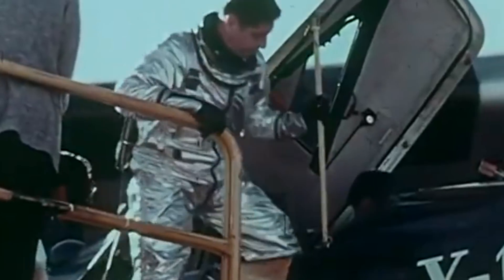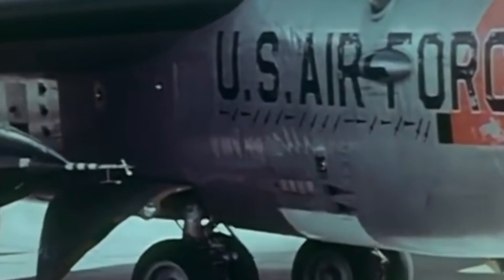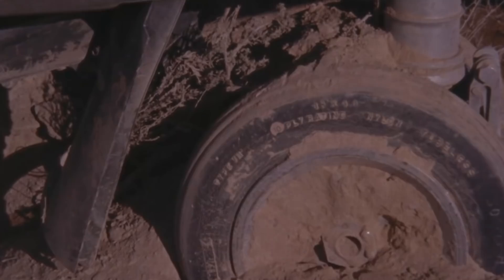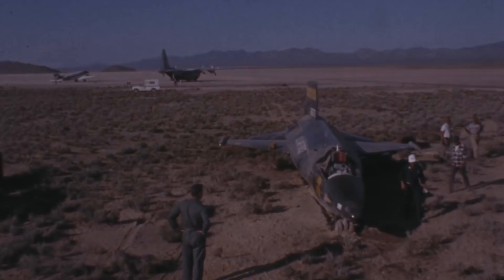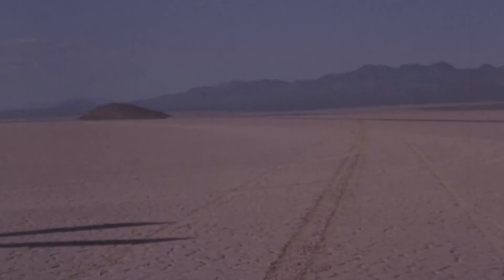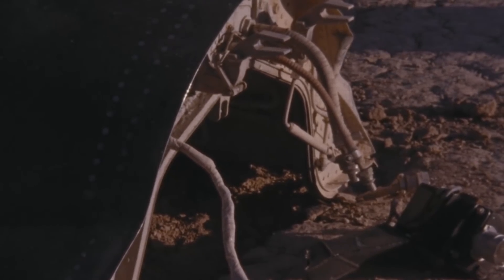As for the X-15, the program continued for more than five years after Flight 90 and flew an additional 108 missions, eight of which helped qualify five more pilots for their astronaut wings. One of these risky missions claimed the life of a pilot aboard the third X-15. On November 15, 1967, USAF test pilot Michael Adams perished when his aircraft tore apart during a botched reentry while descending from a peak altitude of 50 miles. Michael Adams was awarded his astronaut wings posthumously.